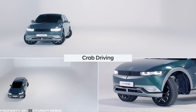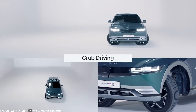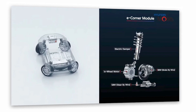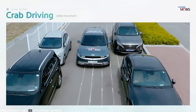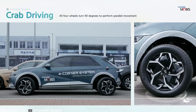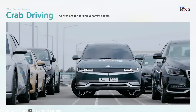Hyundai introduced their latest innovation, the e-Corner system — a technology for steering a car. The main feature of this system is in-motor wheels, an electronic steering system, and electronic shock absorbers integrated into each wheel. As a result, each wheel can accelerate, brake, and steer independently, allowing for parallel parking even in the tightest spaces.